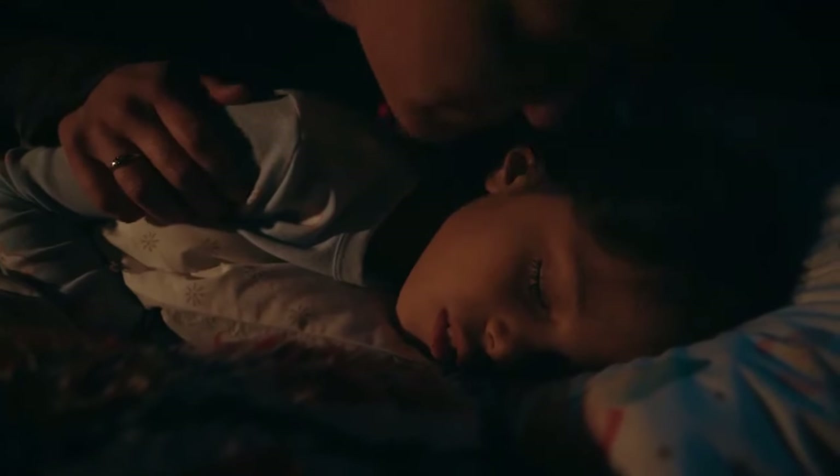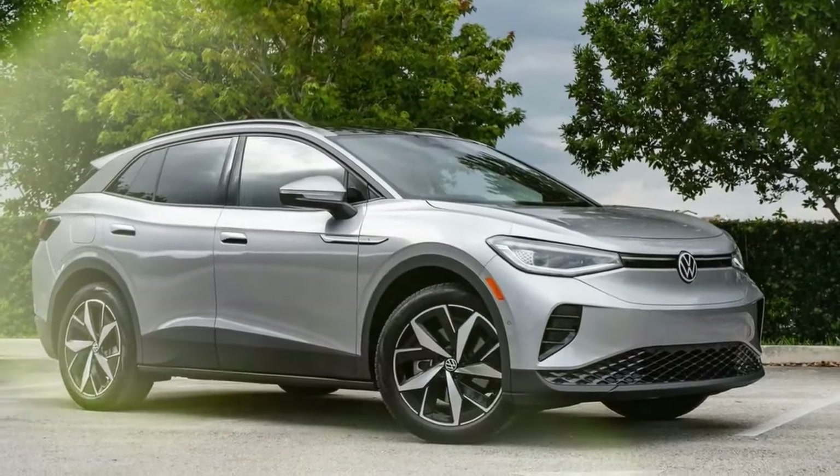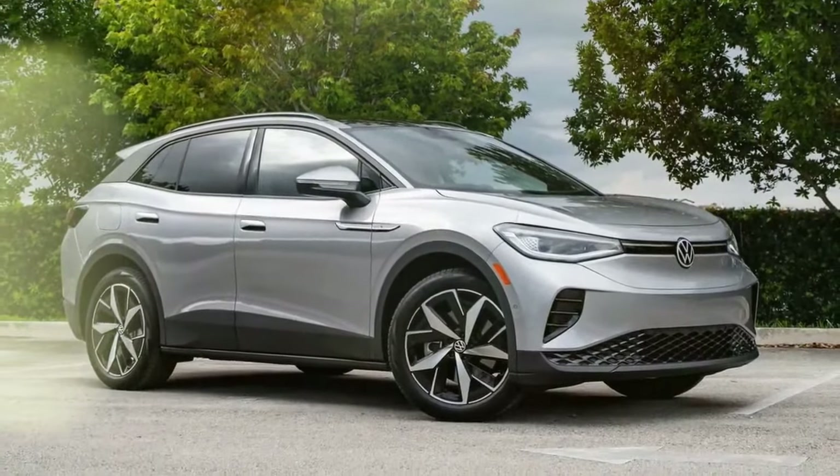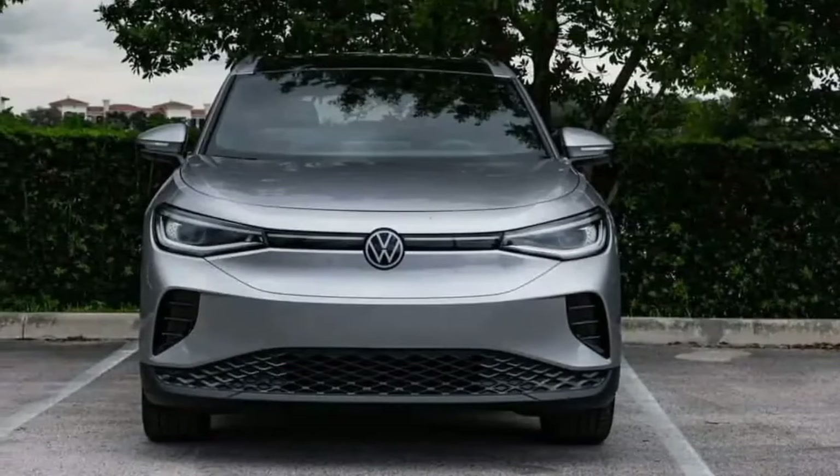Unlike a year ago, there are no longer waiting lists for the ID.4, and it might even be the most affordable lease option in a VW showroom. However, the 2024 model is set to receive significant upgrades that should attract more buyers.